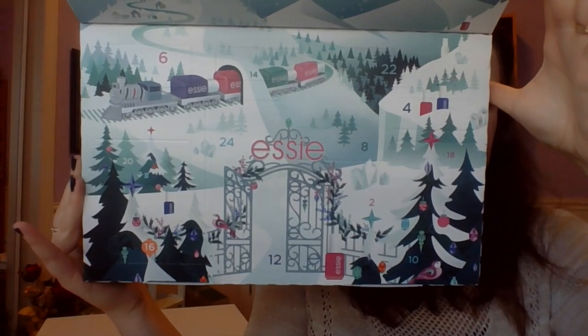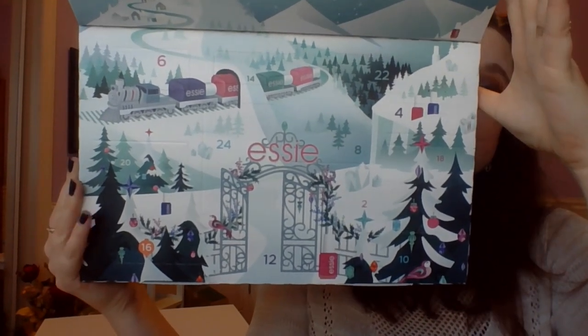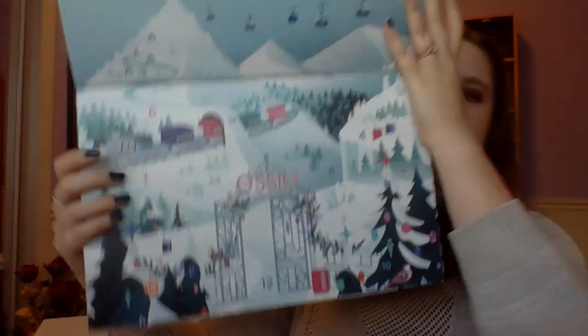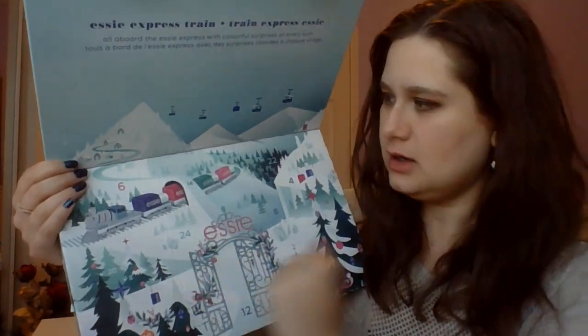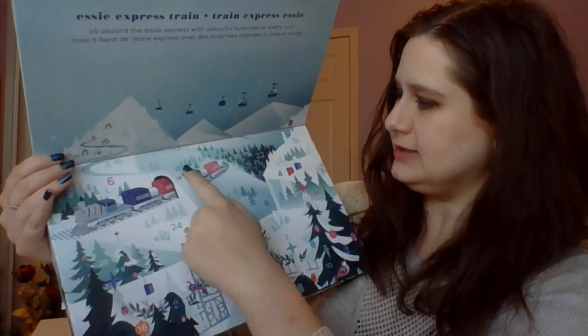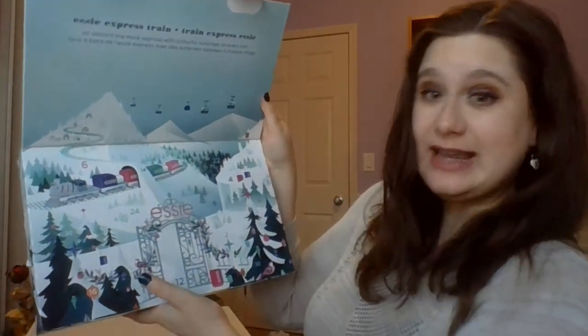Is Essie allergic to odd numbers? Because I don't see any. These are all even numbers in here. We do have going up to day 24, which is this guy here — 6, 14, 22, 4, 18, 8. Fascinating. I don't understand, but oh well. It just means I'm probably going to have a harder time keeping track of numbers.